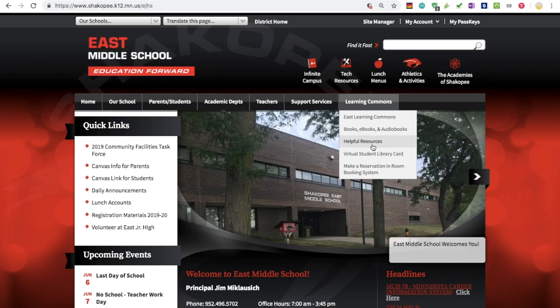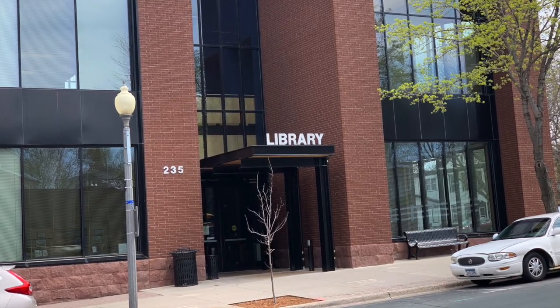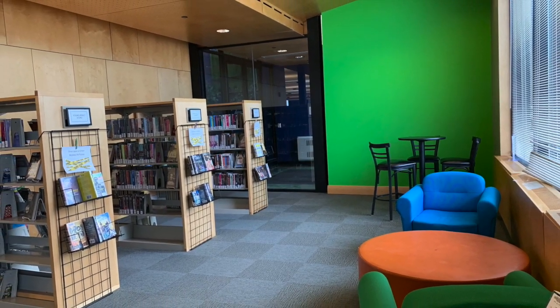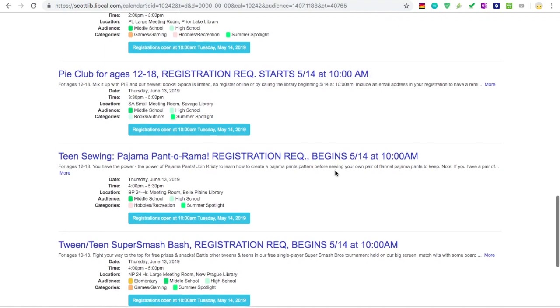Check out the Learning Commons section of our school website for more information about your new virtual student library card. And don't forget to visit one of the Scott County Library branches to check out books, DVDs, and music, reserve a study room, use the computers, and take advantage of the fun events and challenges available to you through the library every week.